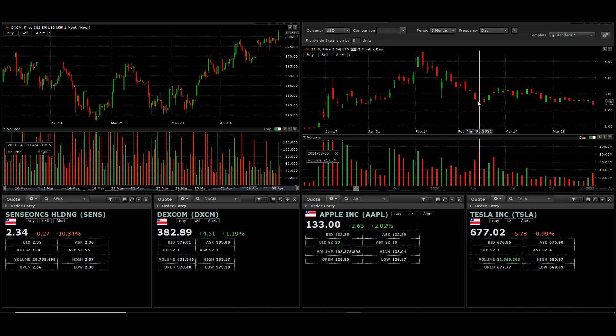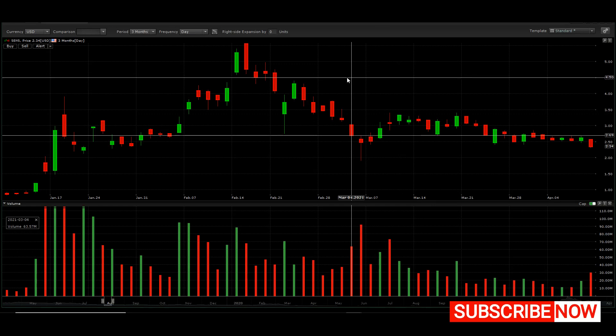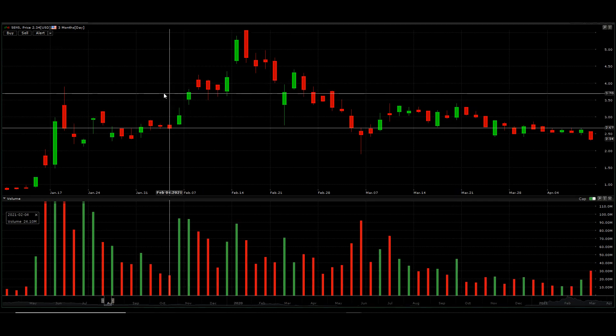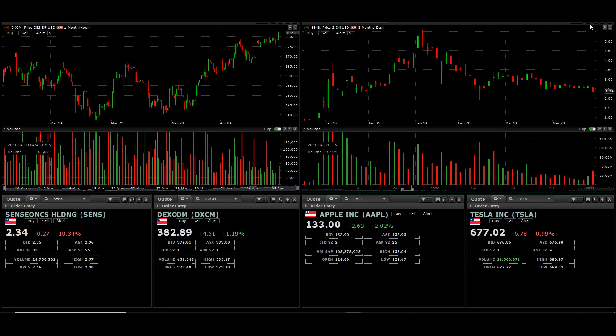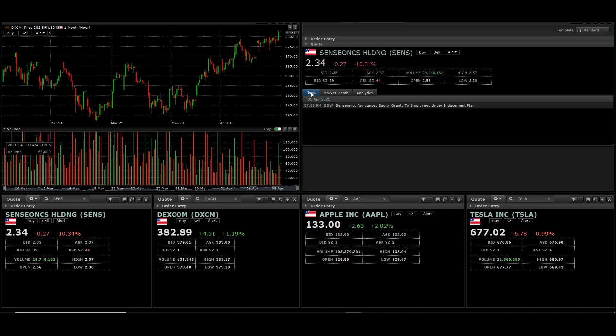For anyone else trading this stock, if we take a look back we can see how it has been performing. In terms of the FDA approval, we can't really guarantee when they will make that approval. In the short term, we have to do our best to research why the stock is pulling back. The good news is based on the last report — let me go back here to make sure we cover that.